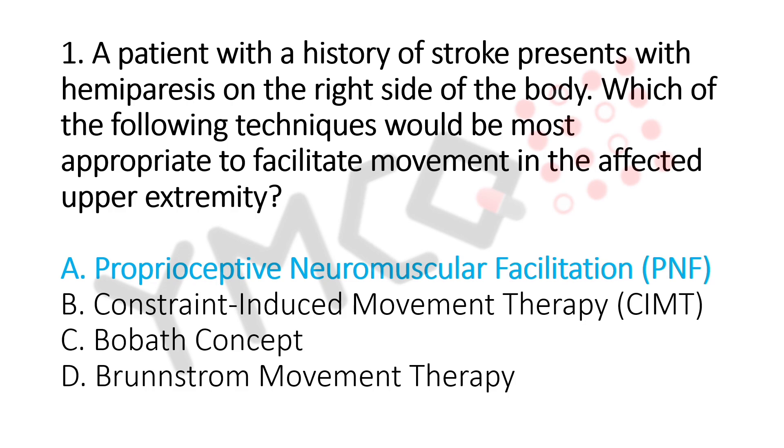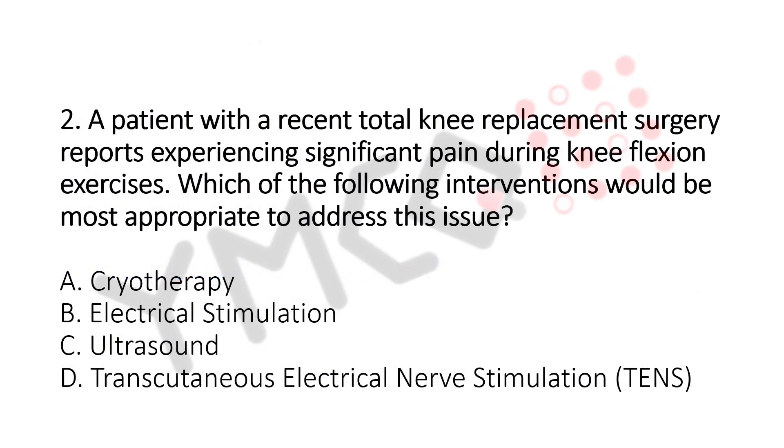Question number 2. A patient with a recent total knee replacement surgery reports experiencing significant pain during knee flexion exercise. Which of the following interventions would be the most appropriate to address this issue? Option A: Cryotherapy. Option B: Electrical Stimulation. Option C: Ultrasound. Option D: Transcutaneous Electrical Nerve Stimulation (TENS). The answer is Option A, Cryotherapy.